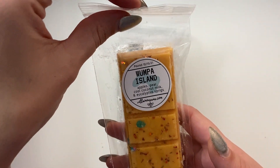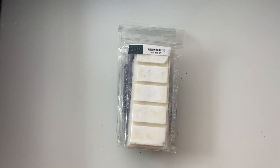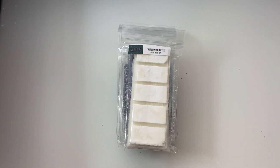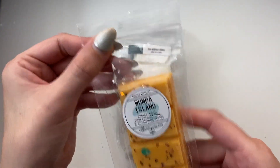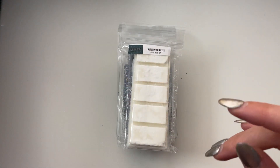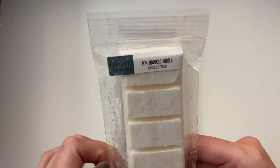For the bars, we have Wumpa Island — Apples, Pears, Cool Coconut Milk, and Eucalyptus Sprigs from Bonus Wax. I'm really getting the eucalyptus — with that kind of fruity smell it's really interesting and very yummy. It'll definitely go wintry with that whole eucalyptus kind of note to it.